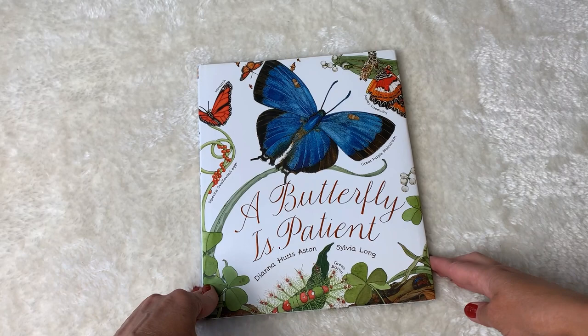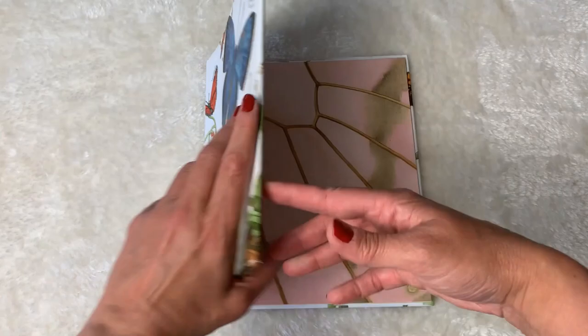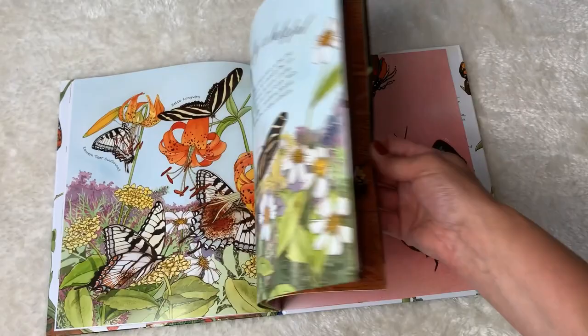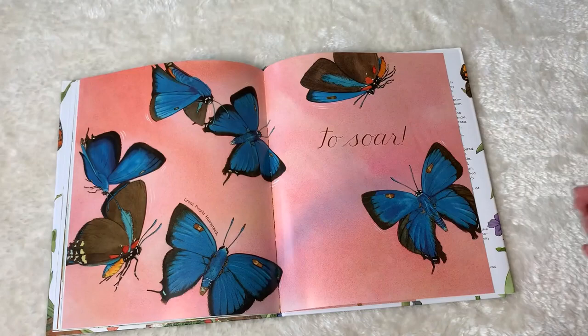Another beautiful butterfly book is A Butterfly is Patient, and this is by Diana Huston and Sylvia Long. These are gorgeous — this is a series and I highly recommend checking out Diana Huston's other books. This is very poetic and lovely, so it's great for a cross range of ages.